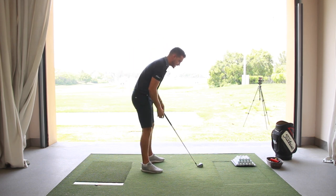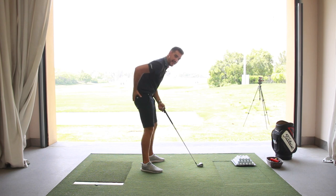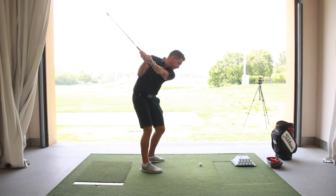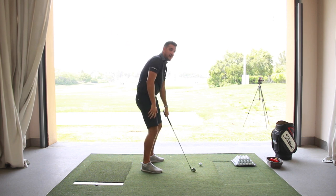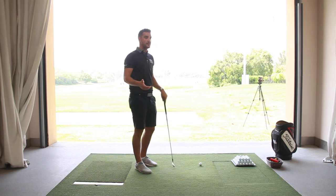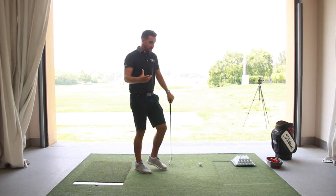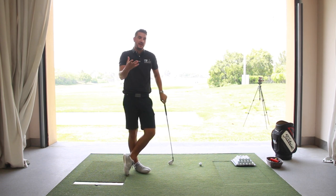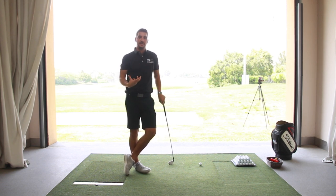One of the key setup problems I see is where the hips are basically tucked underneath the lower spine. As a result of that, you can't swing past halfway. The majority of golfers will tell me they're not very flexible and can't swing past halfway — but I can't swing past halfway from that position either. Not many golfers could. You could put Rory in that position and he'd struggle as well, because we're not physically built to be able to do that.